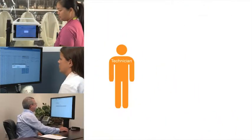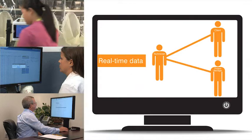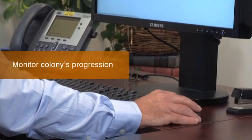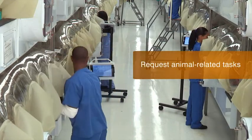The data collected in the vivarium is instantly made available to project managers and clients through an online portal. Clients are now able to monitor their colony's progression in real-time, as well as co-manage down to the individual animal if they choose.